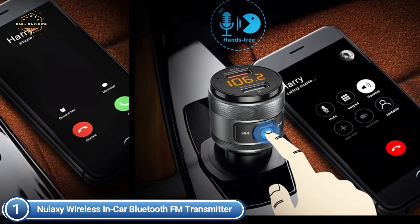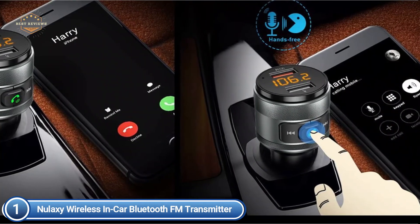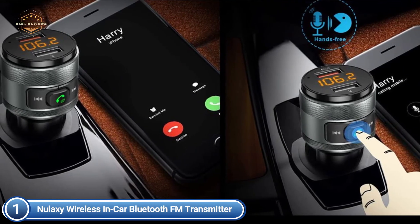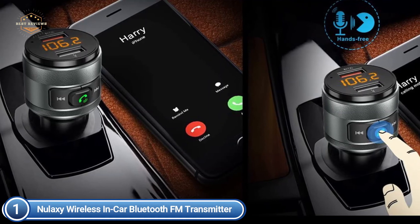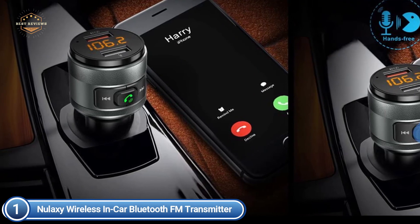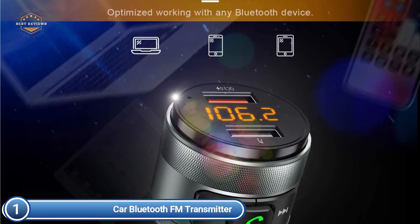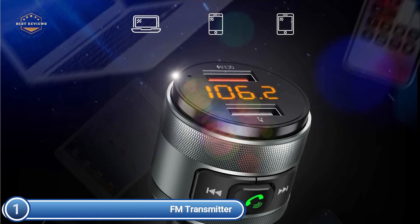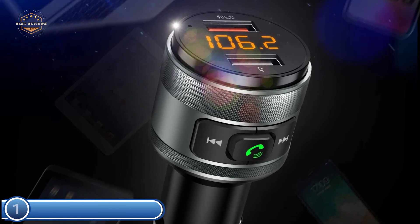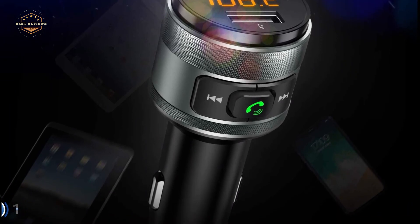High-quality music streaming provides crystal-clear audio for listening to music or making hands-free calls. An all-in-one button handles answer, reject, hang up, and recall to effortlessly switch between calls and music. You can enjoy complete voice control and safer driving using the Bluetooth transmitter. This FM radio transmitter works with all models including iPad, iPhone, iPod, HTC, Galaxy, Sony MP3 player, tablet, and Android smartphones. You can stream your favorite tracks via Bluetooth, TF card, or AUX cable, and it is compatible with 12V and 24V vehicles as well as trucks.